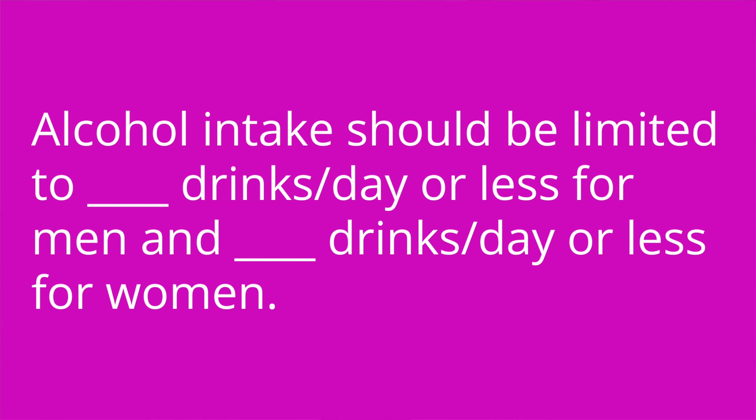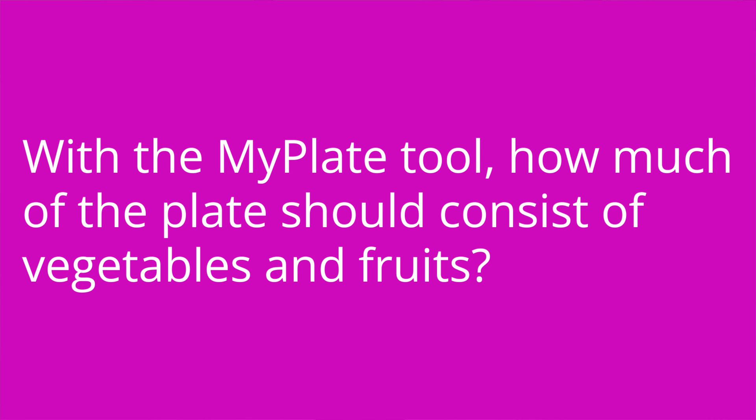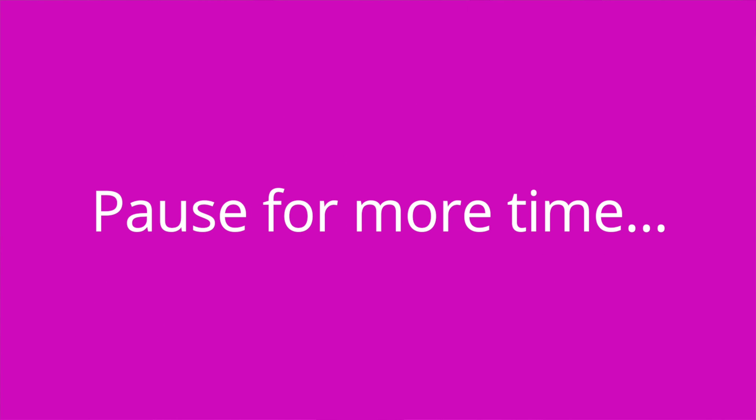It's quiz time — four questions. Question one: alcohol intake should be limited to blank drinks per day or less for men, and blank drinks per day or less for women. Answer: two for men and one for women. Question two: with the MyPlate tool, how much of the plate should consist of vegetables and fruits? Answer: 50%. Question three: per the CDC, adults should engage in blank minutes per week of moderate aerobic activity or blank minutes per week of vigorous aerobic activity. Answer: 150 minutes of moderate and 75 minutes of vigorous aerobic activity per week.